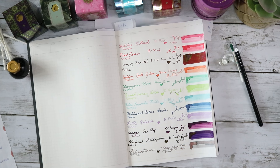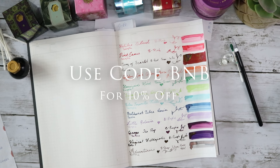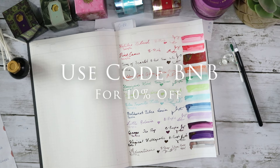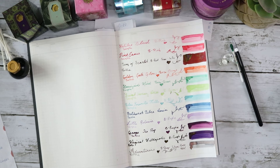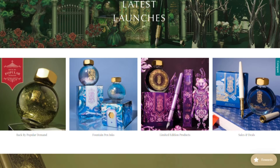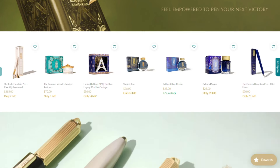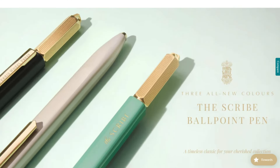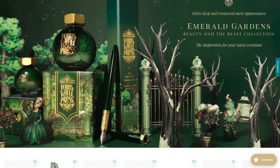If you are not that one lucky winner, do not fret — you can use coupon code BNB, for Book and Broom, over on Ferris Wheel Press and get 10% off your own purchase of any inks, pens, or stationery. Ferris Wheel Press has amazing products — stationery, pen cases, journals, you name it — all luxury items. So take full advantage of that 10% discount code and get yourself some goodies over at Ferris Wheel Press.